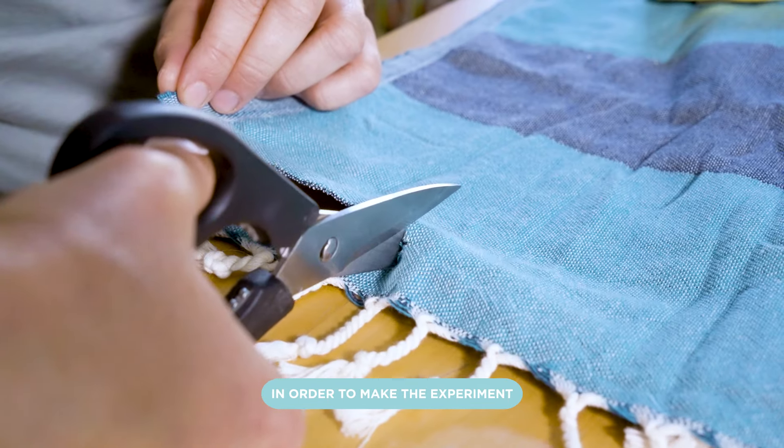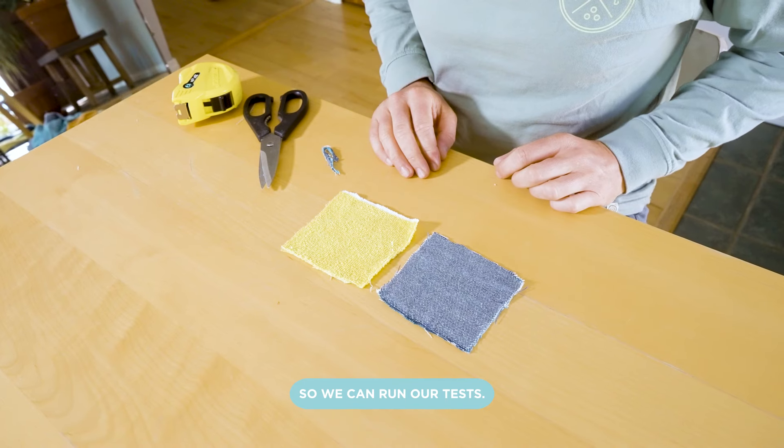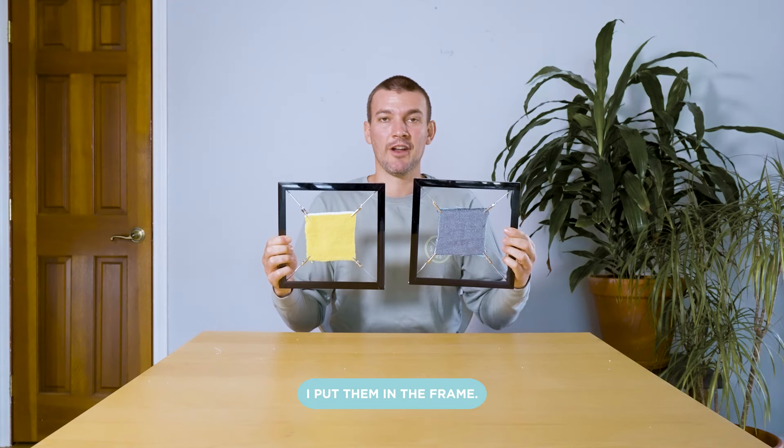In order to make the experiment as accurate as possible, I'm going to cut small squares from each towel so we can run our tests. The squares are cut. I've put them in the frame. Let's get started.